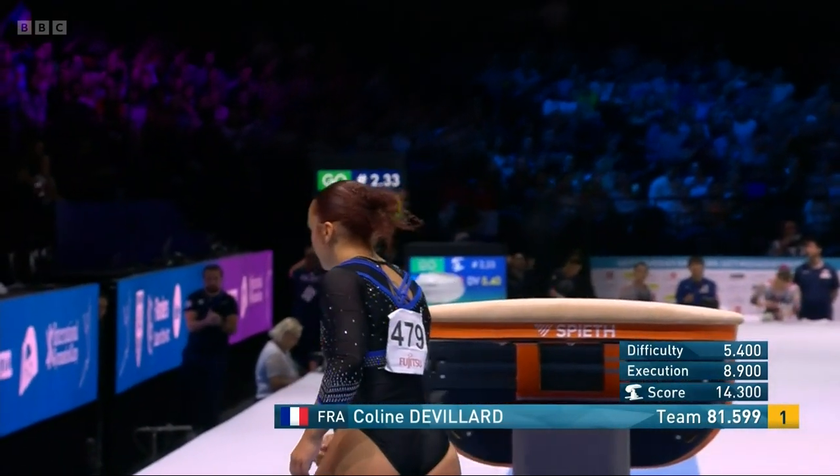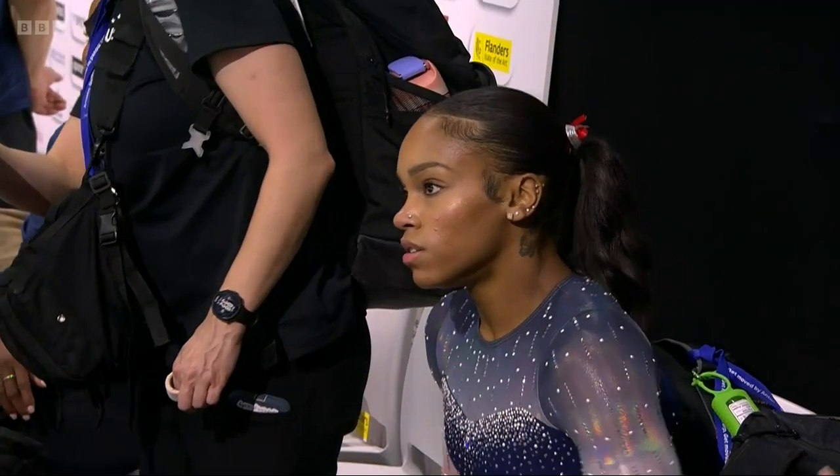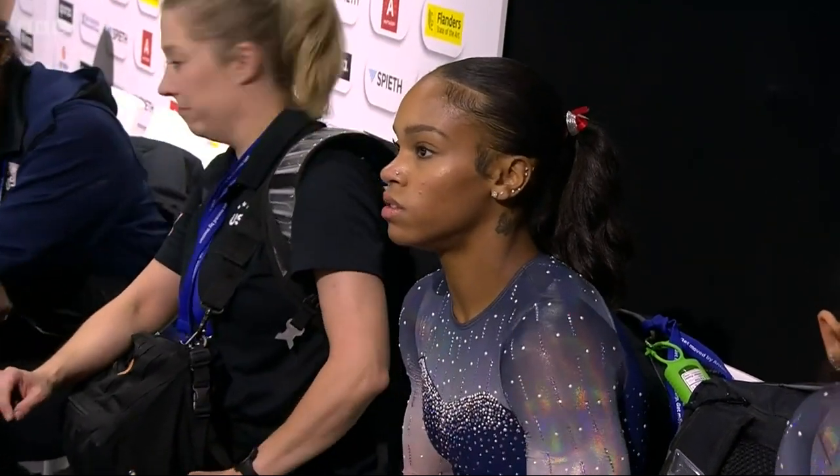She starts like a sprinter. If you look, her head's down for about the first four or five steps to generate that power, and it certainly works.